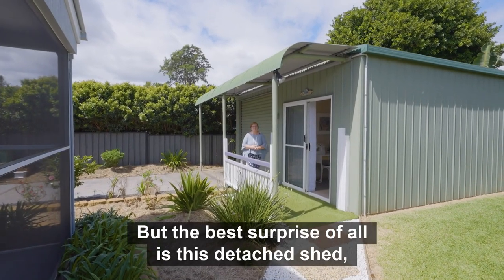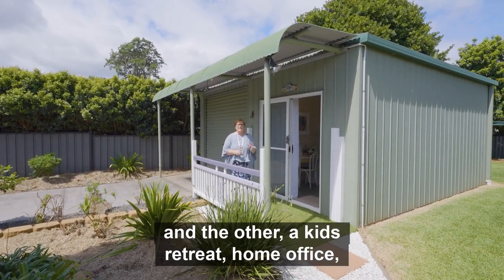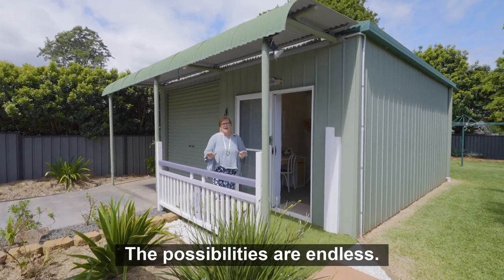But the best surprise of all is this detached shed, with one side being a tradies haven and the other a kids retreat, home office, yoga zone, or extra living space. The possibilities are endless.